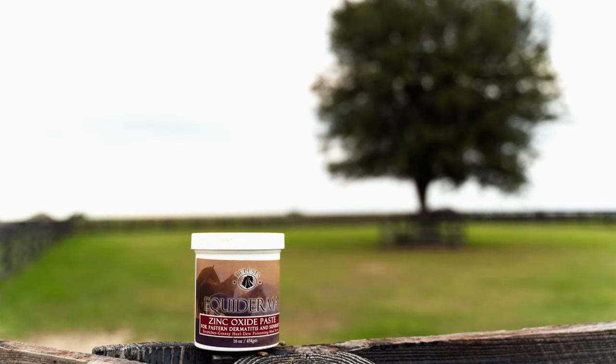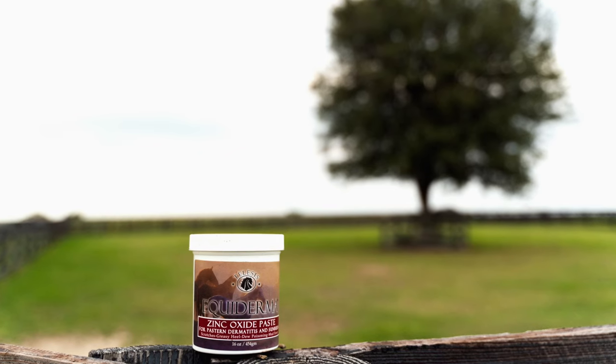The antifungal and antibacterial properties of our formula help to destroy any offending causal organisms to get your horse back on track quickly. Equiderma zinc oxide paste creates a protective barrier so that Pasterns stay dry and safe from further invasion.